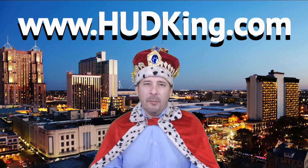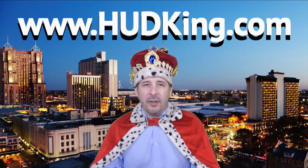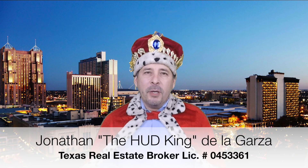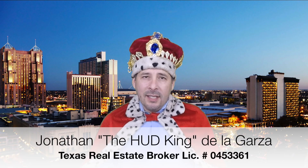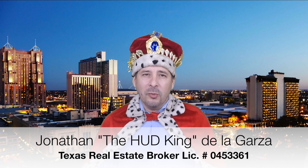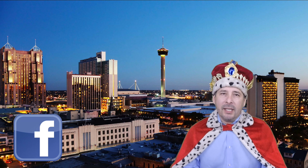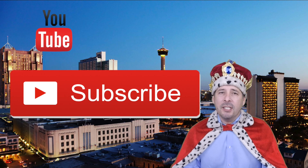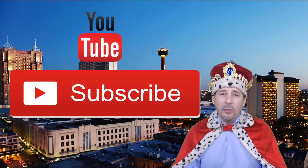Hi and welcome to Hudking.com, your source for real virtual tours of HUD homes in and around the San Antonio and Houston area. I've been specializing in HUD homes since 1996, and in 2012 I started filming real virtual tours like the one you're about to watch. Connect with me by clicking on one of our social media links, or if you're watching this video on YouTube, click the subscribe button to be instantly notified of new uploaded videos.